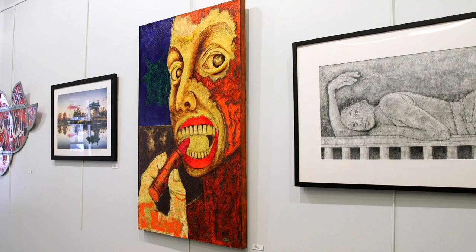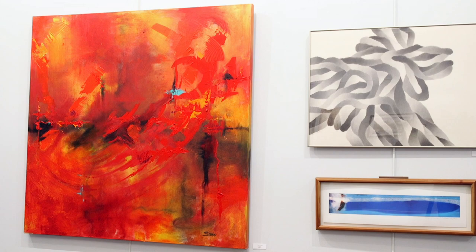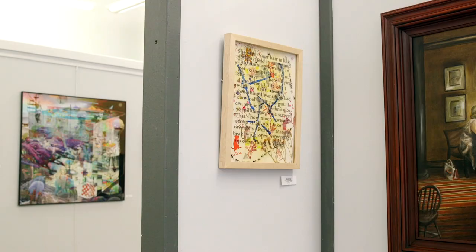If you come to the show you're going to see paintings, drawings, photography, clay sculptures, wood sculptures, and kind of everything in between. So it's a great way for you to see a variety of artwork all in one place.